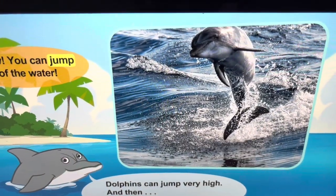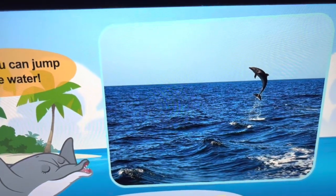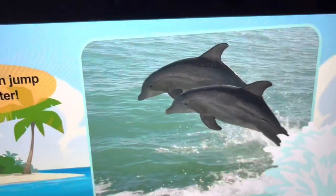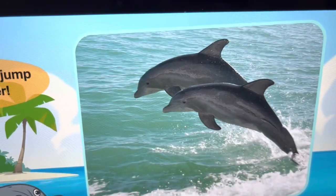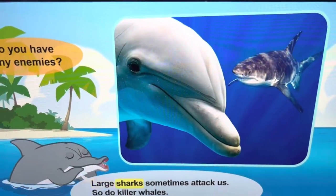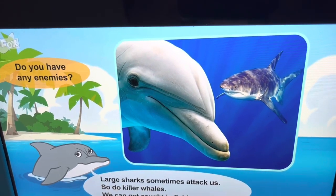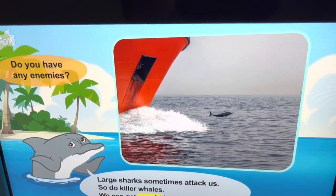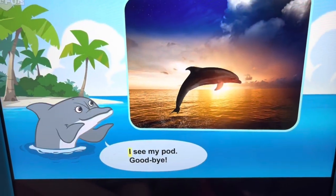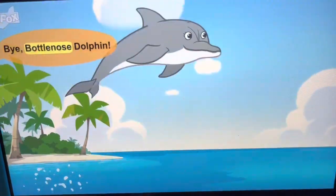Wow, you can jump out of the water! Dolphins can jump very high, and then — splash! Do you have any enemies? Large sharks sometimes attack us. So do killer whales. We can also get caught in fishing nets. I see my pod. Goodbye, bottlenose dolphins.